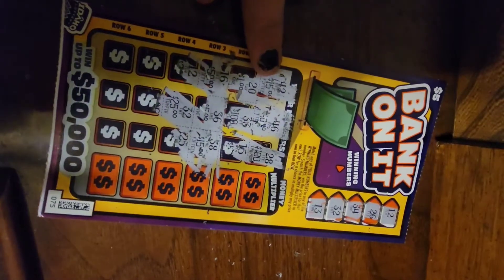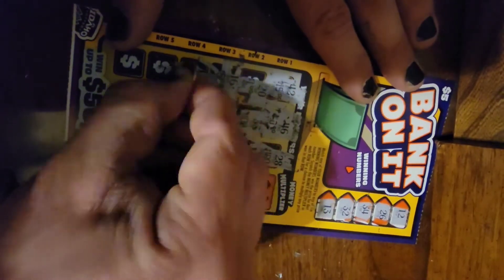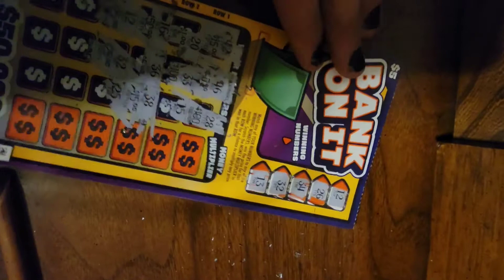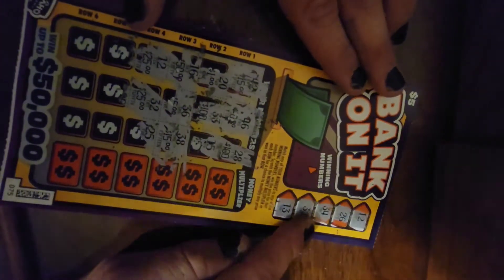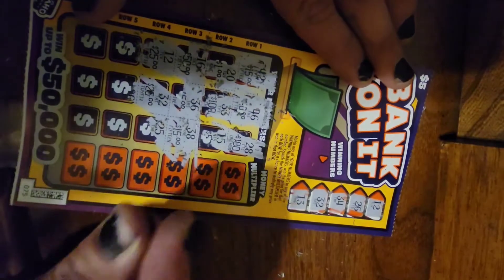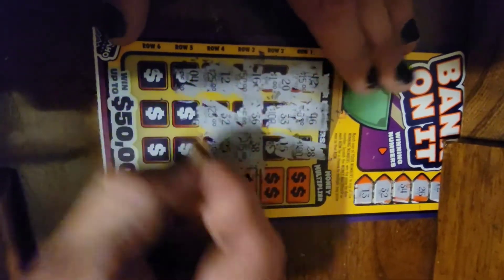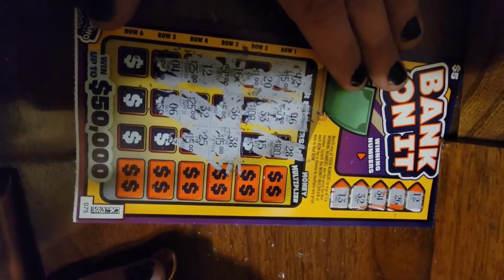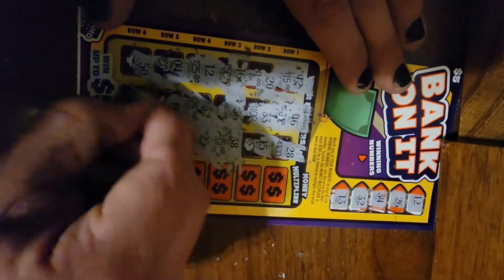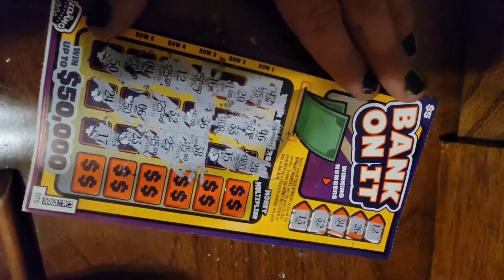Oh my goodness, well now I can't upload the video because this one actually won! I was gonna do a video about why you shouldn't play scratch tickets, and now that I've won I look like — yeah, this doesn't happen often. We got 12 and we got 32, and we got 12 and 32 again, so that's $50. That's pretty good on a $5 ticket — that's 10 times the amount of money I put in, and yeah, that hardly ever happens.